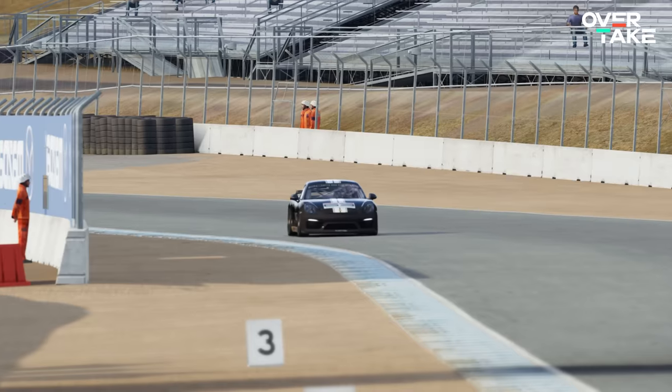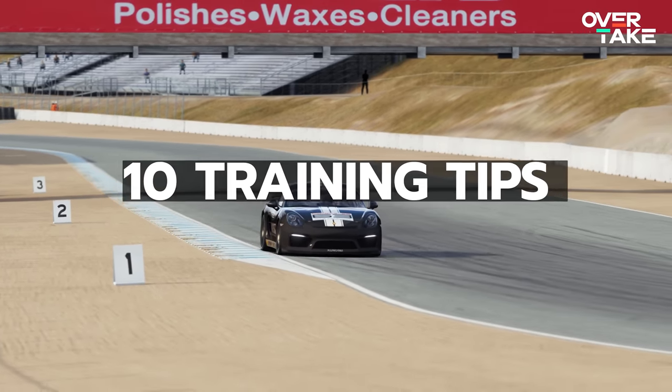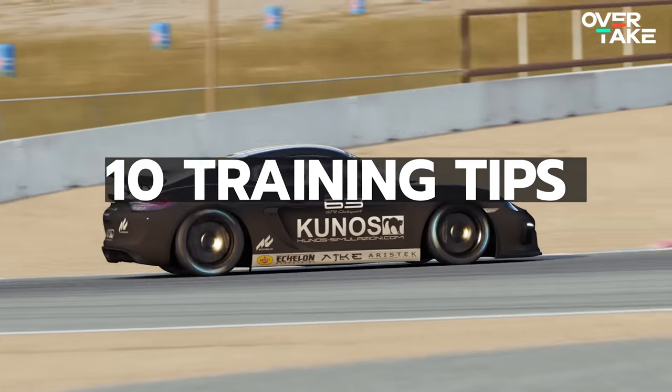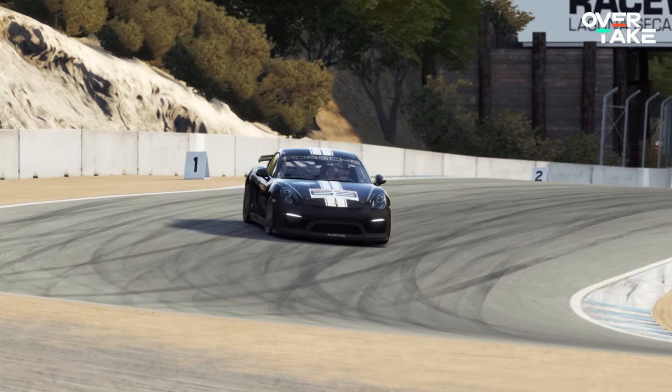This is overtake, so of course I'm going to try to help you get better at training for an upcoming race. Come and join me as we go over 10 training tips and techniques that might make you better at learning new tracks and will help you build up speed and consistency in a short amount of time.